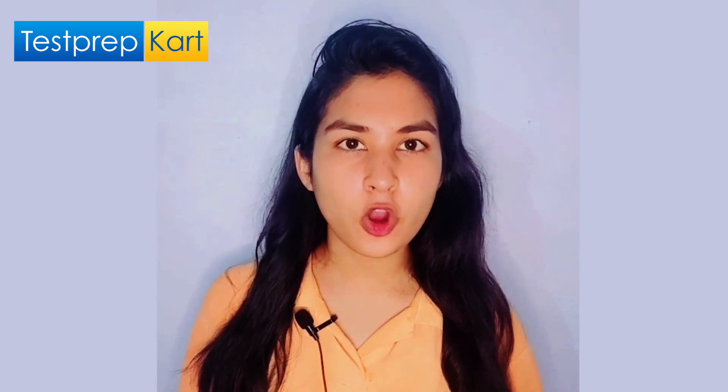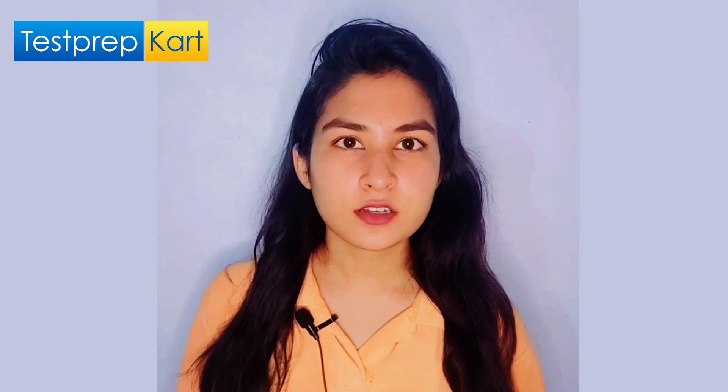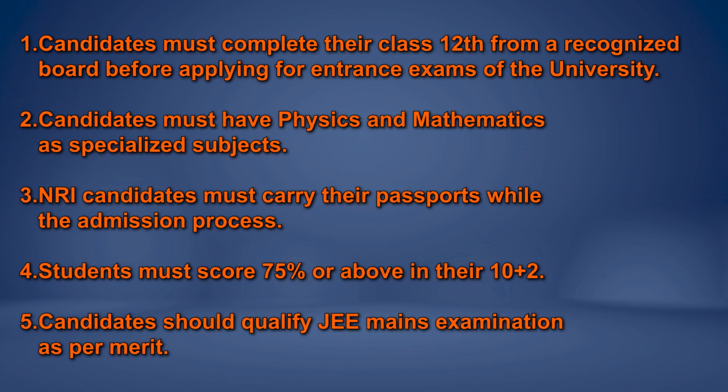We discussed about the university. Now let's talk about the eligibility to get into NSUT. You need to keep a couple of things in mind before applying to NSUT. The first one is that candidates must complete their Class 12 from a recognized board before applying for the entrance exam of the university.